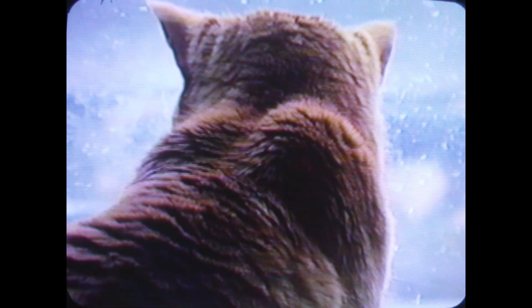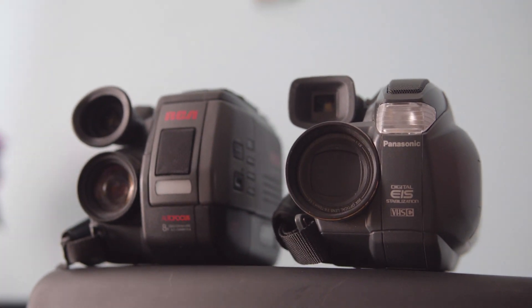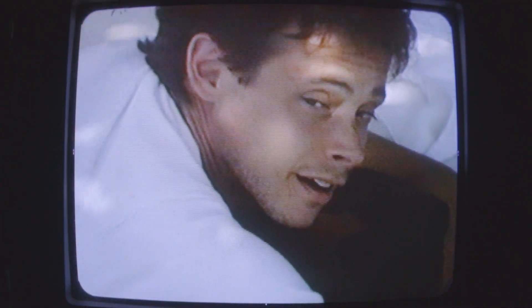This may look familiar to some of you — it's that distinct smooth VHS look. These 20 to 30 year old cameras shot that footage. I used them recently to get these takes and they surprisingly still work. I shot most of these, except this clip from 1993. Like most of us, much of my early life and the content I consumed was captured on VHS tapes.